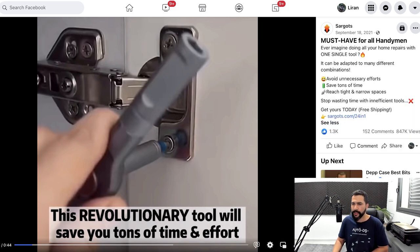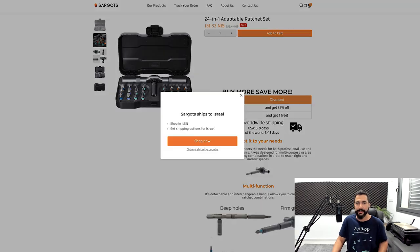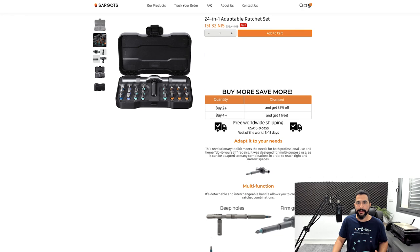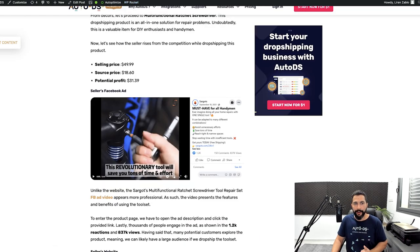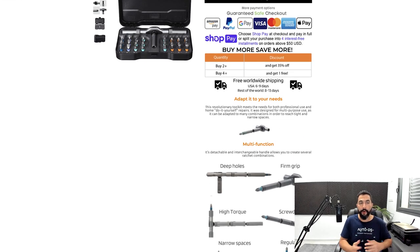Here's his Facebook ad: as usual, there's a video showing what this product is and what problem it helps solve. It always helps to have text guiding you on what this product can do. 'Ever imagine doing all of your home repairs with one single tool? It can be adapted to many different combinations. Avoid unnecessary efforts. Save tons of time. Reach tight and narrow spaces. Stop wasting time with inefficient tools.' As a home repairman seeing this, I'd think — is that even possible? If it was, I'd watch the video, and I'd say: it really is.